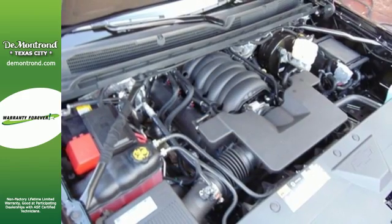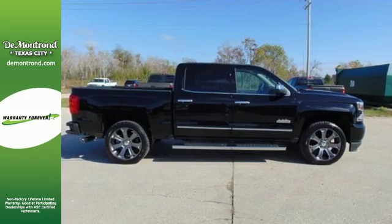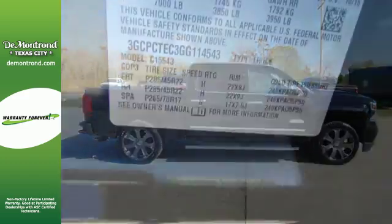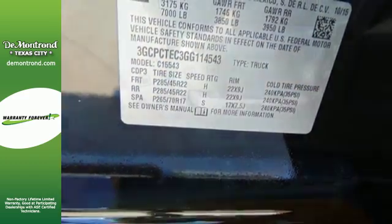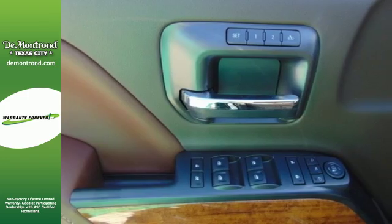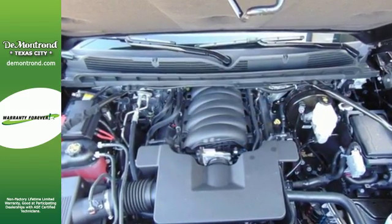Load it up easily with help from the corner step rear bumper, and haul and tow safely with trailer sway control and Stabilitrack. Relax while you tow in a quiet cabin insulated by triple-seal inlaid doors and an aerodynamic windshield. And everyone will know you're coming with daytime running lights as you roll confidently with four-wheel analog brakes.